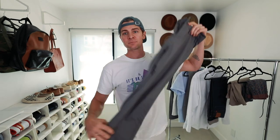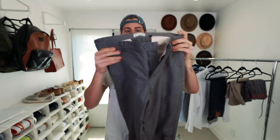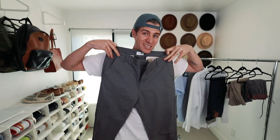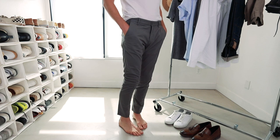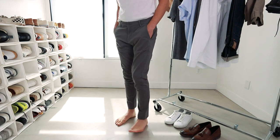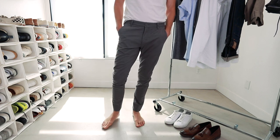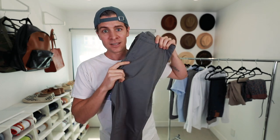Moving on, the next pair is this gray pair of slim fit chino pants from 54. They're for the times when I do want to be a tiny bit more dressy and I'm going out into the evening. Personally, I don't love wearing shorts at nighttime — it's just not really my style vibe. But a pair of chino pants like this are about as dressy as I'm ever going to need to get during the summertime.